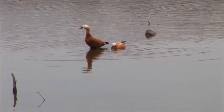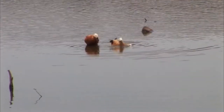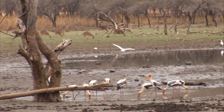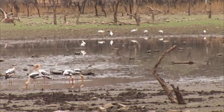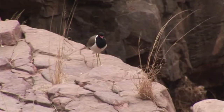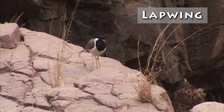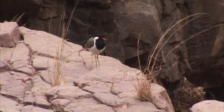The wetlands not only provide drinking water for big game, but are also a haven for bird life. Rathambore is home to over 272 species of birds — about the same number of bird species found in the entire U.S. One of the most visible birds in the park is the lapwing.